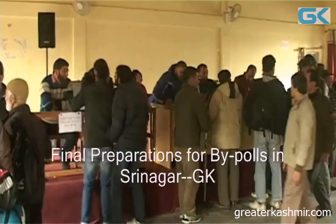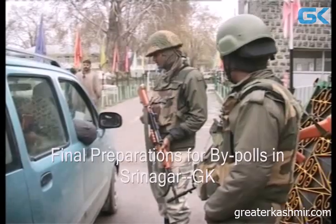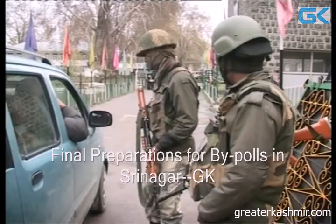If someone wants to take an EDC — election duty certificate — and has already submitted Form 12A, then they can collect their election duty certificate at that counter and they can use their vote.